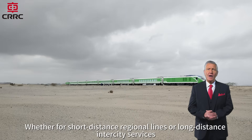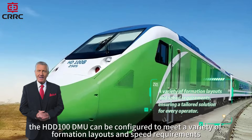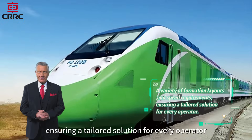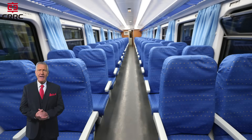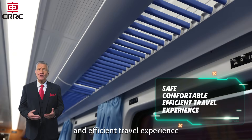Whether for short-distance regional lines or long-distance inner-city services, the HDD100 DMU can be configured to meet a variety of formation layouts and speed requirements, ensuring a tailored solution for every operator. Equipped with advanced safety systems and passenger-focused interior design, the HDD100 delivers a safe, comfortable, and efficient travel experience.